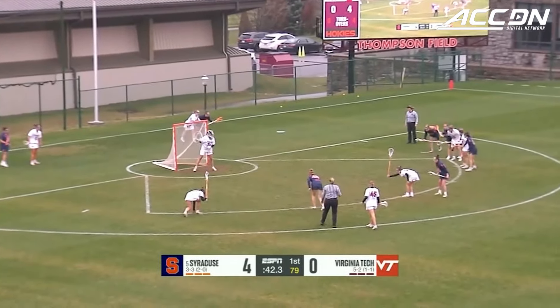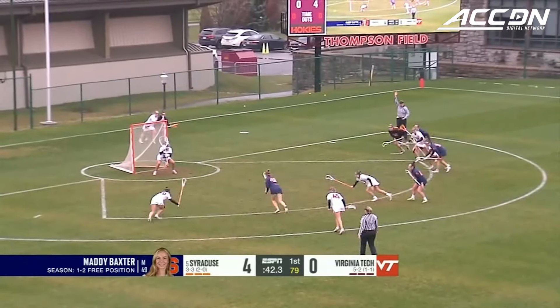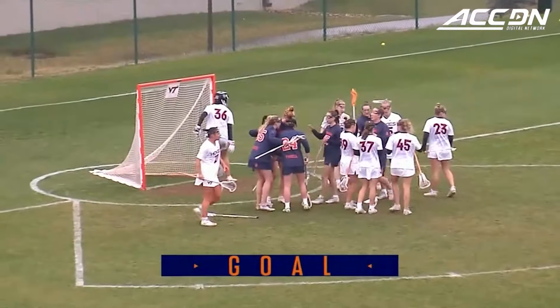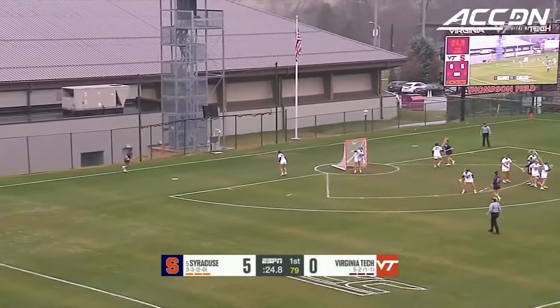Maddie Baxter with the ball, 42 seconds to go. Just one of two in free positions this year — cocks it, rocks it, and tucks it away. Baxter goes 5-hole, and Syracuse is up 5 through the first quarter.